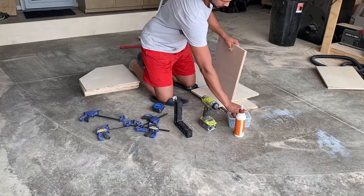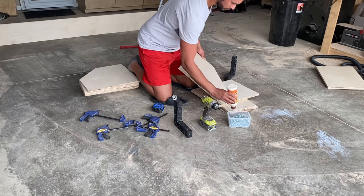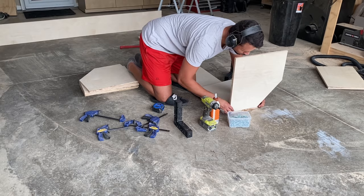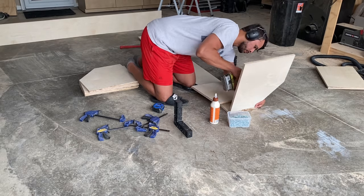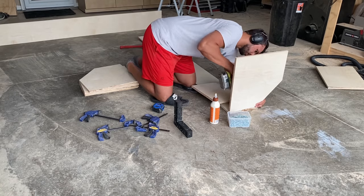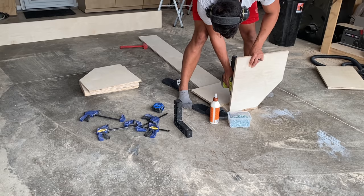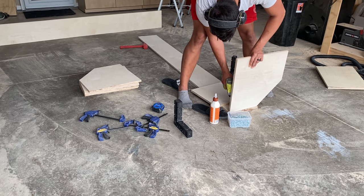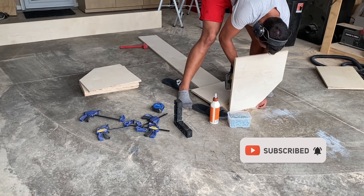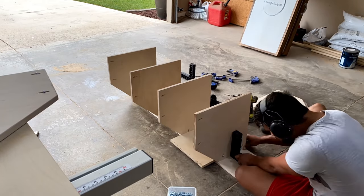That finally brings us to assembly. We're using pocket hole screws and glue. I did the math and found that 13 and three-quarter inches was the distance needed between each shelf to get them evenly spaced for six shelves across the available height. So I cut down a spacer block that was exactly 13 and three-quarter inches, and I could wedge that in between each shelf while assembling to make sure everything was totally even and level. If you're enjoying this content and feel like you're gaining something from it, please consider liking and subscribing to the channel — it really helps us out.